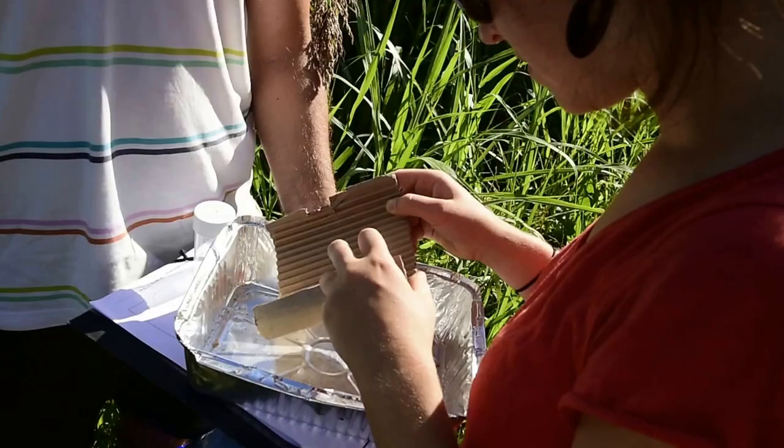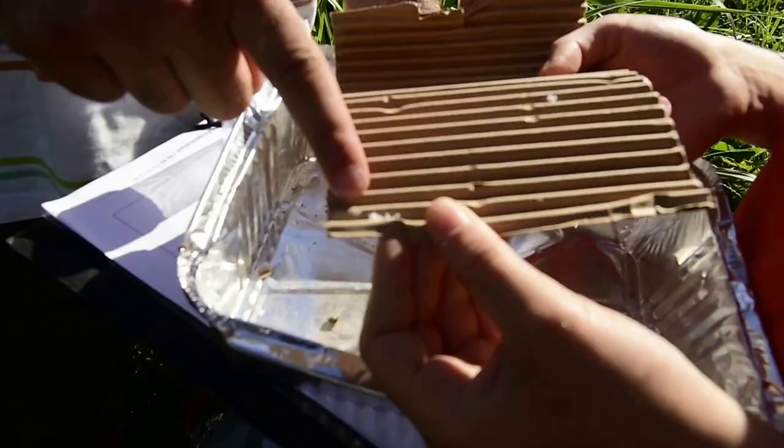This method is effective to count earwigs, spiders, earwig eggs, bugs, and ladybugs.